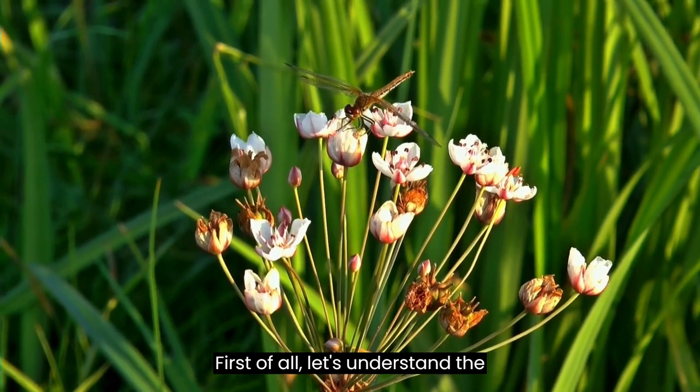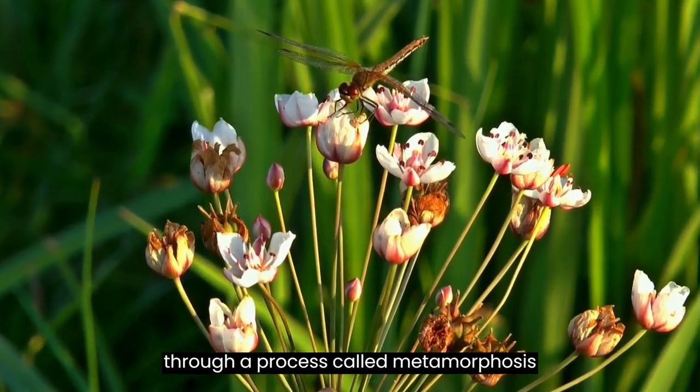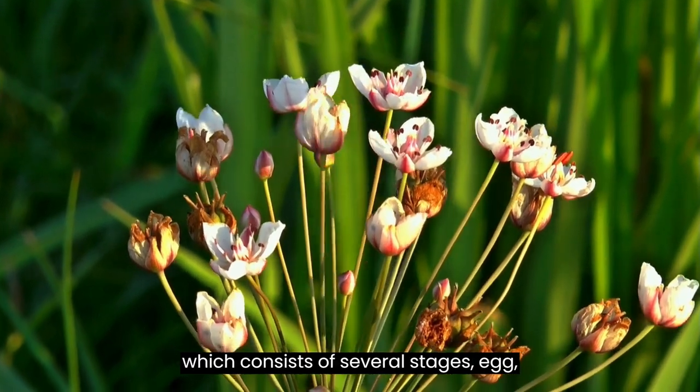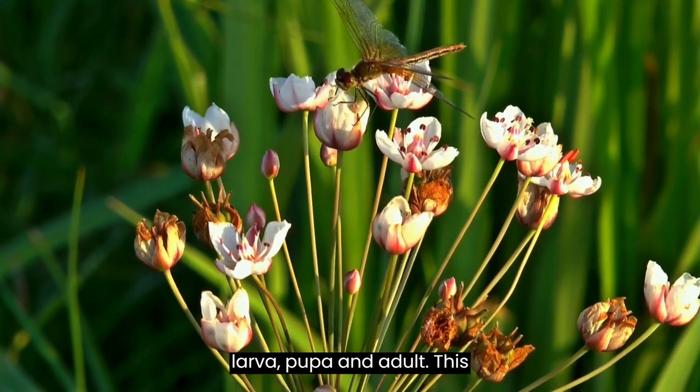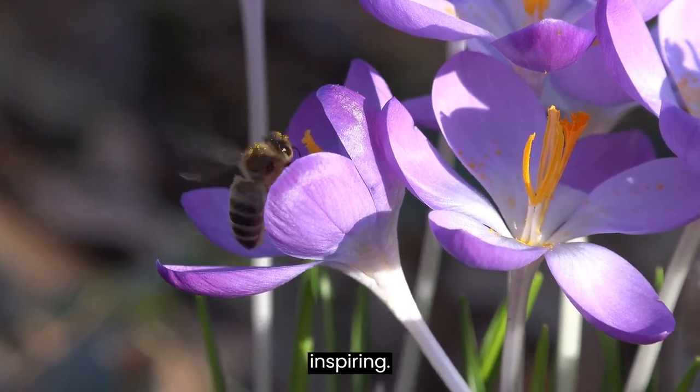First of all, let's understand the general life cycle of insects. Insects go through a process called metamorphosis, which consists of several stages — egg, larva, pupa, and adult. This metamorphic transformation is truly awe-inspiring.